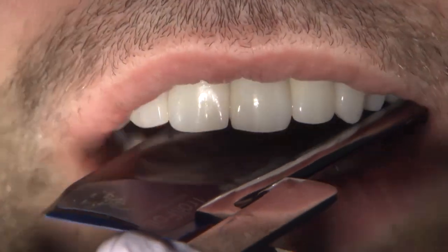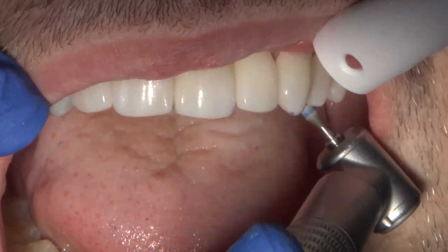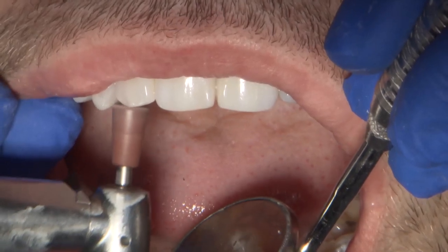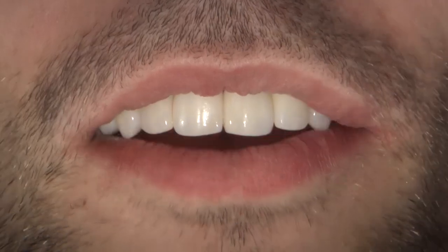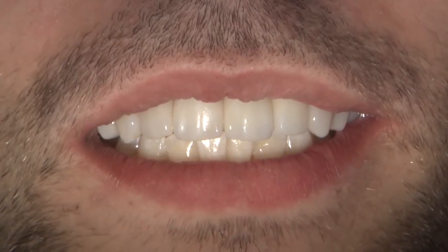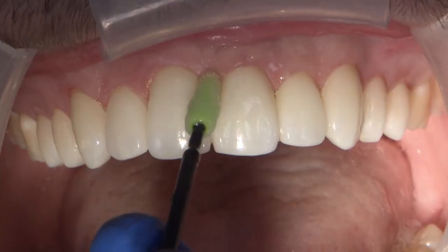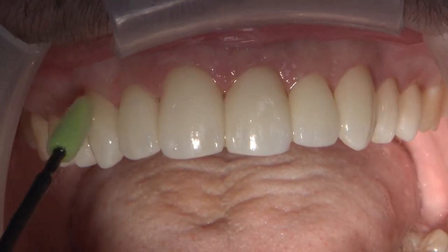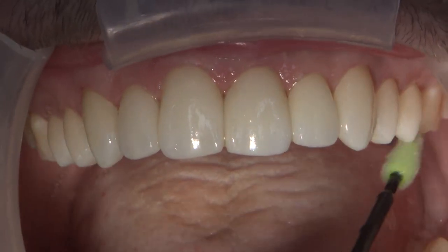After all restorations were in place, the occlusion was verified in protrusion and lateral excursions, and adjustments were made as required using fine diamond and polishing with Brownie polishing cups. Phonetics were also checked to ensure there would be no interferences for the F and S sounds, confirming the restorations are in an ideal position. To provide better protection at the margins interface, a layer of fluoride varnish — Fluor Protector — was applied as a long-term caries prophylaxis.